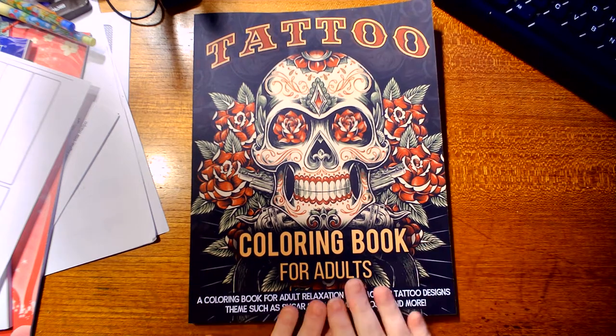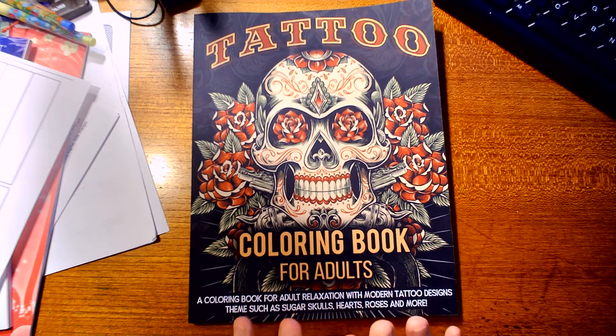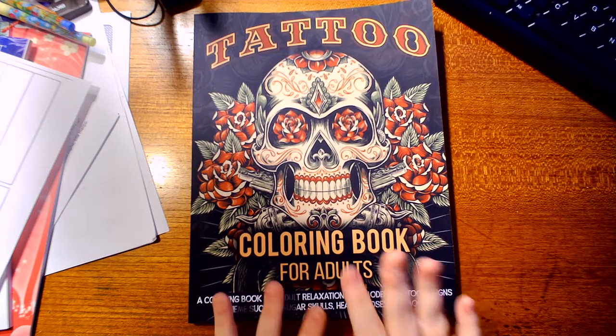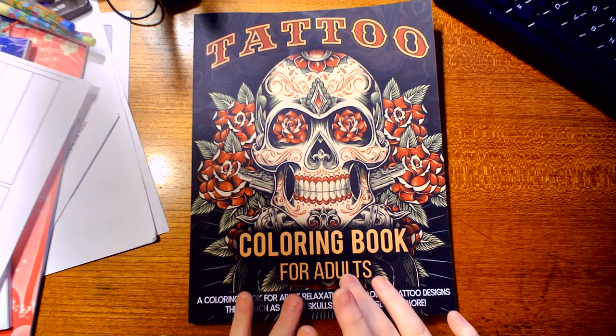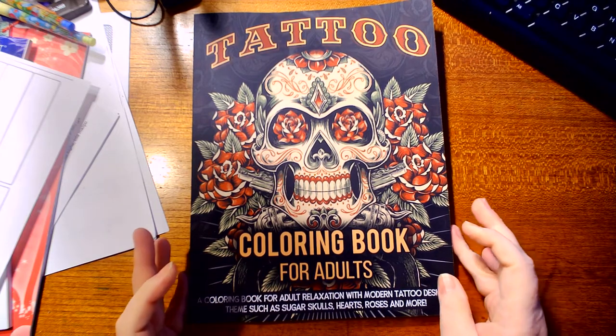Hello, this is Tamara with Tamara's Coloring Coven. Before I go any further, I want to let you guys know if you're 18 and under, I please ask you to please leave, as this is an adult coloring and crafts channel. Thank you so much.